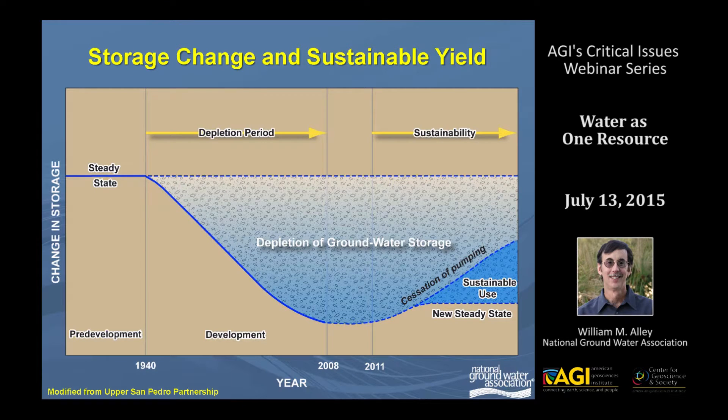Putting this in the context of sustainability and sustainable yield, this is a diagram from the upper San Pedro partnership showing a change in storage over time. What you see is a typical situation where you have a depletion period that may go on for decades. Ultimately, the problem manifests itself most easily in reduced water levels, and then issues of sustainability come up. It's not an exact equation for sustainability, and as Thomas Harder's presentation showed, the range of options goes somewhere between ceasing pumping and coming up with an acceptable new steady state for sustainable use.